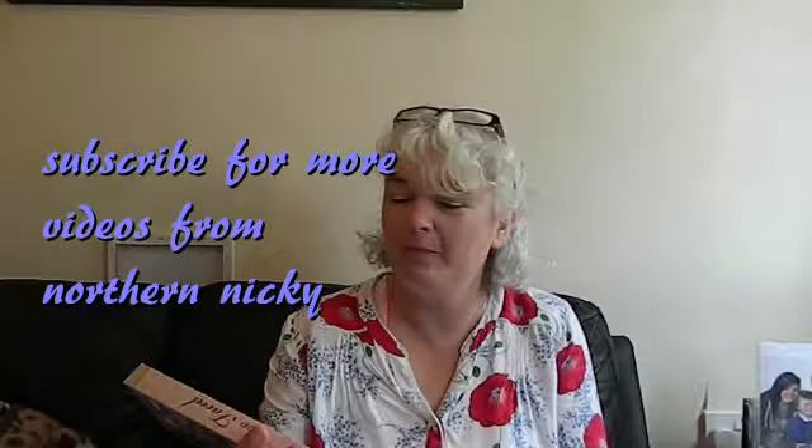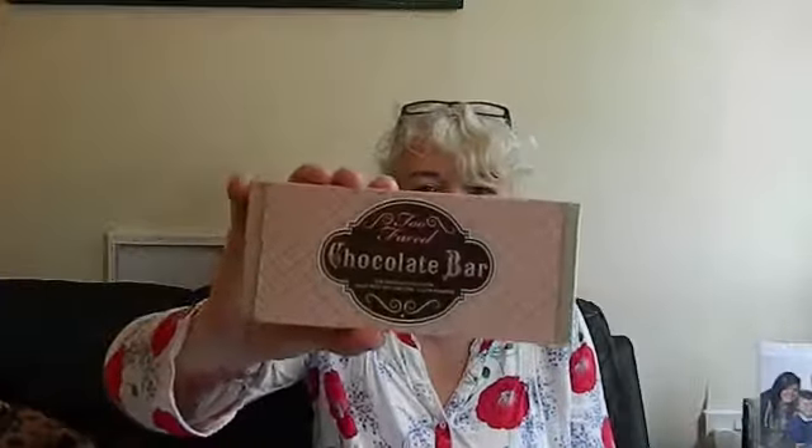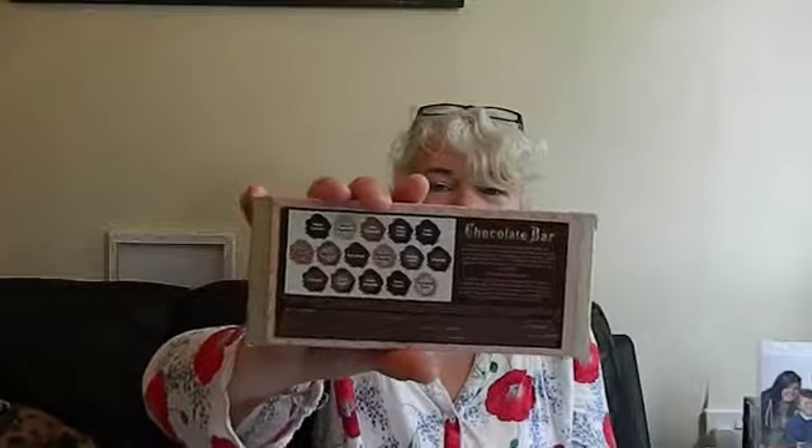Today I got the delivery of my Too Faced Chocolate Bar palette. It came in a big box with loads of bubble wrap, and this is what it looks like out of the box. It looks like a wrapped-up chocolate bar, one of those old-fashioned chocolate bars.